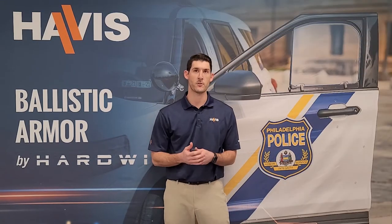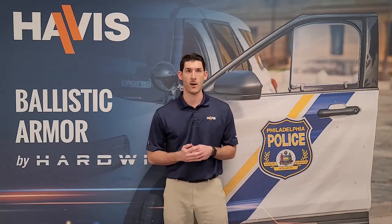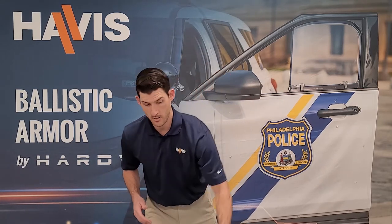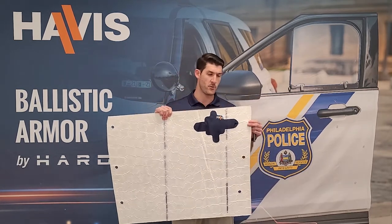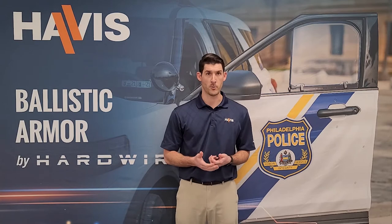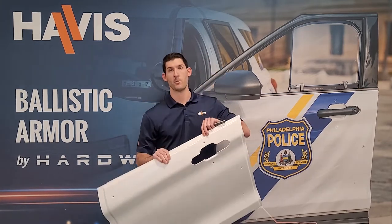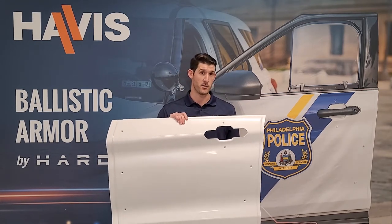Now on the features and benefits for ballistic armor — starting with the door panels. The door panels from Hardwire are lightweight, made of the lightest and strongest armor in the market today. Here you can see the ballistic armor for your door: super thin, super lightweight, and does the job. It's quick and easy for installation, modular and scalable, and transferable to like models. The protective skin blends nicely with the OEM paint and door, accepts decals and wraps to match any police department markings, and it's a very good visible deterrent.